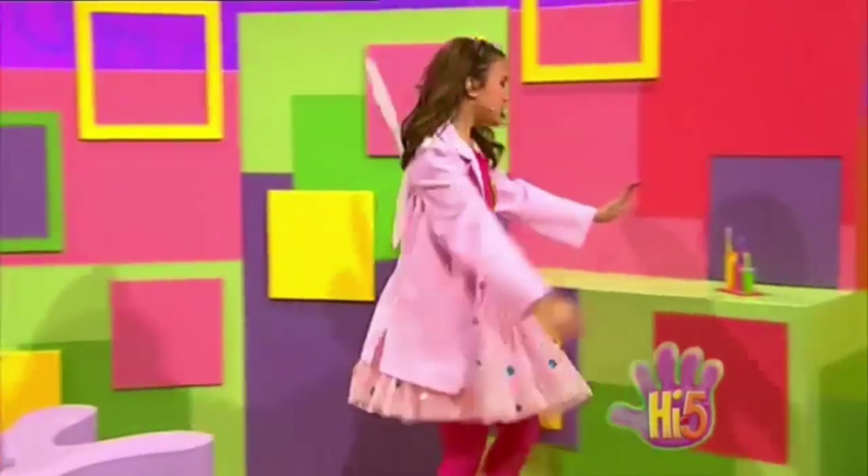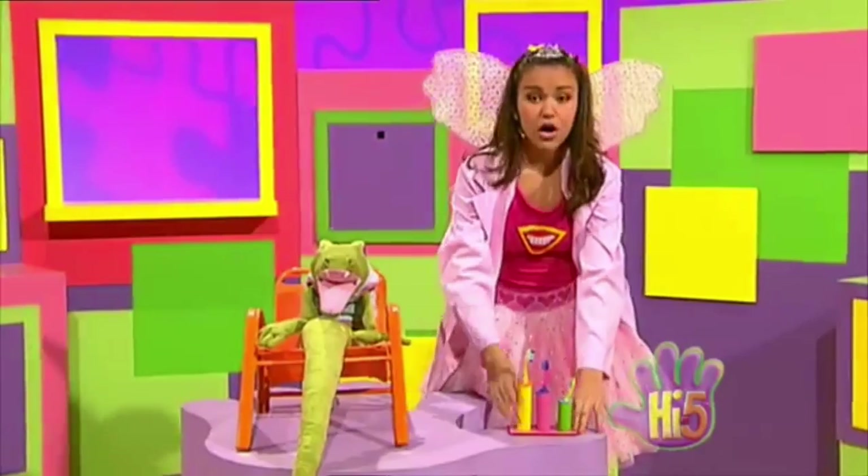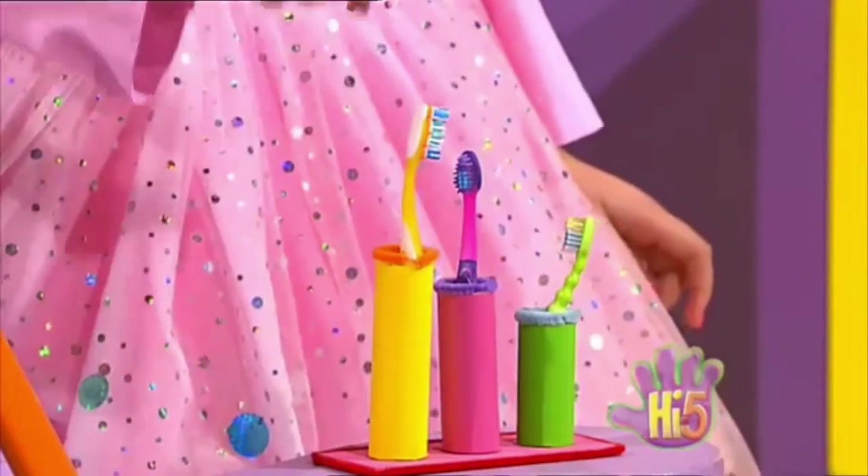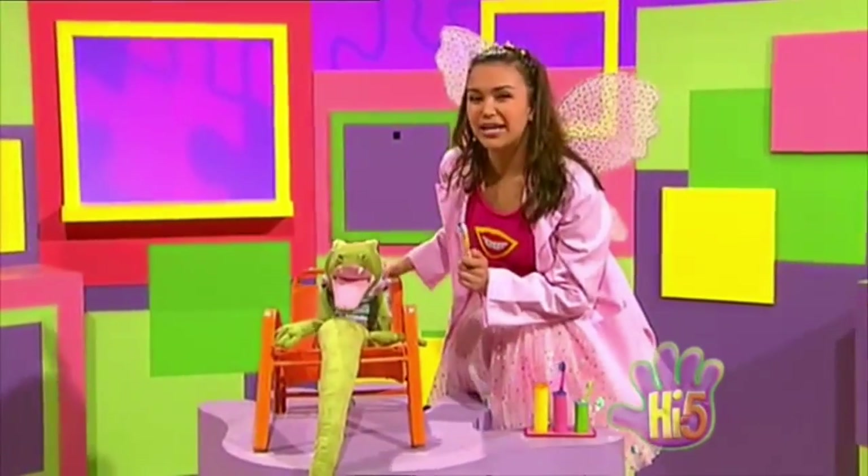Oh, look! Toothbrushes. Hey, let's choose one for you to take home. We've got small, medium, and large. I think a large toothbrush is perfect for your spiky teeth.